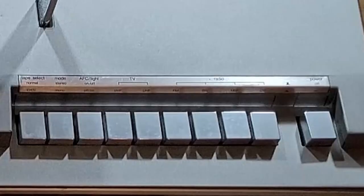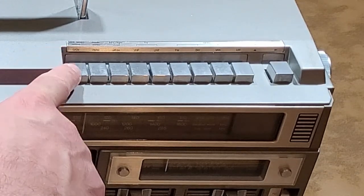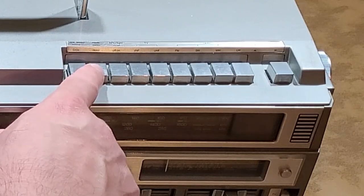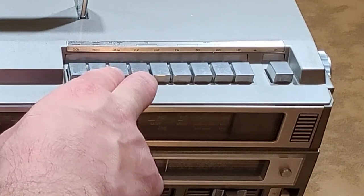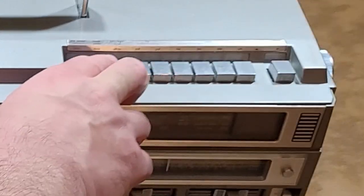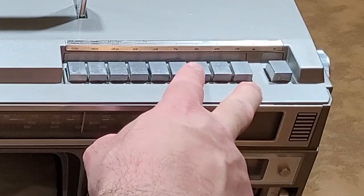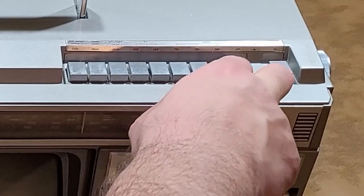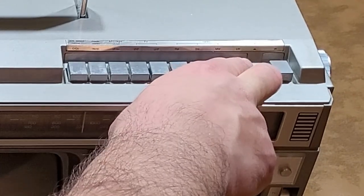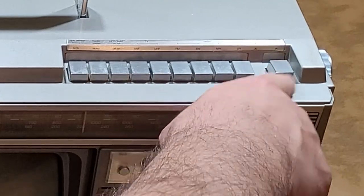On the top of the right-hand side here, you have a whole bunch of buttons. The first button is a tape select — you have a choice between normal or type two. Then you have your mode of stereo or mono. Then you have this AFC slash light switch; AFC is your automatic frequency control. The next two are for your TV: a band selector between UHF or VHF. And these next four buttons are for the radio — FM, SW, MW, and LW. The SW, MW, and LW are the waves: short, medium, and long wave. And then you have a power switch, on and off — that's the main power switch.